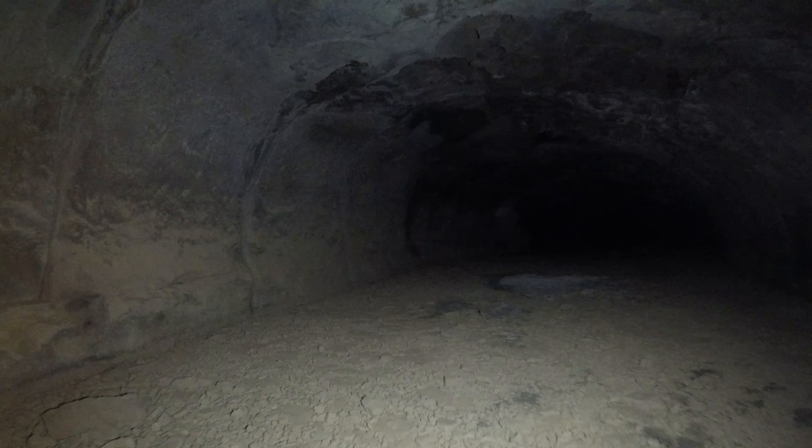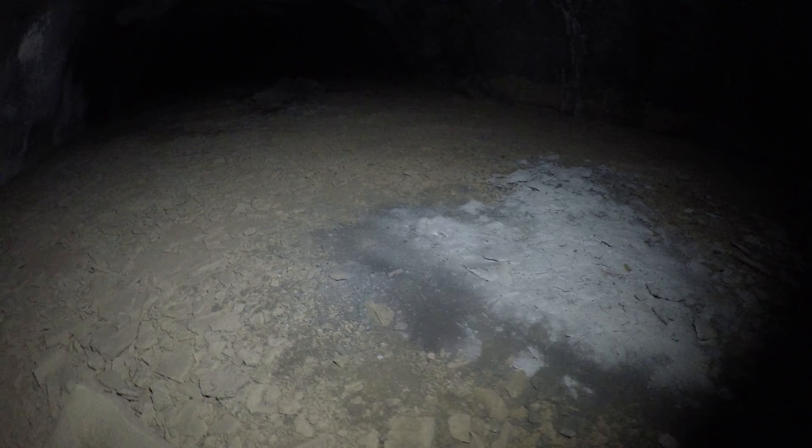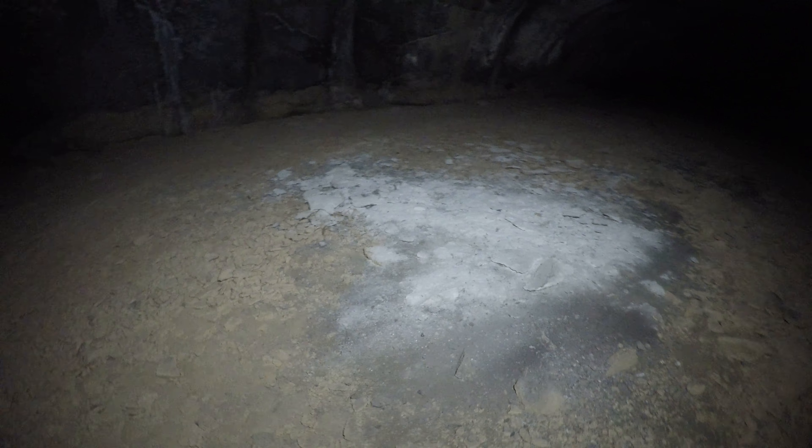There's a gray spot on the floor. I'm not sure if that's natural. It is similar to the gray stuff in Hawaii Cave, which is the next major cave up the system. I wonder if it came from the ceiling, if that's breakdown of some kind.